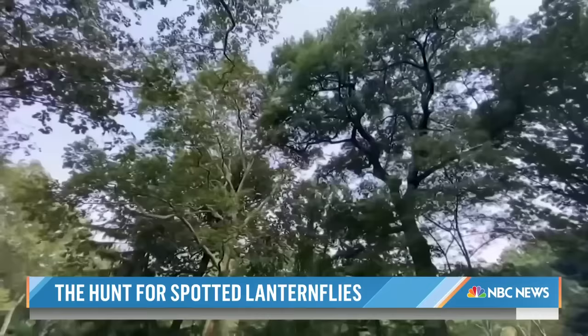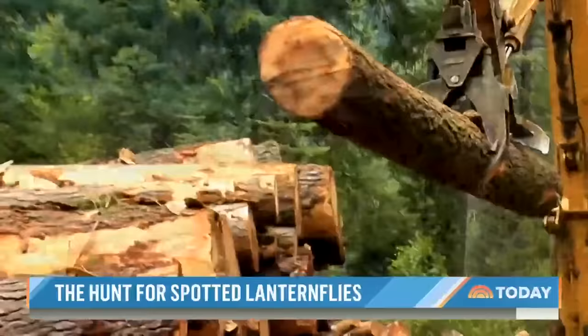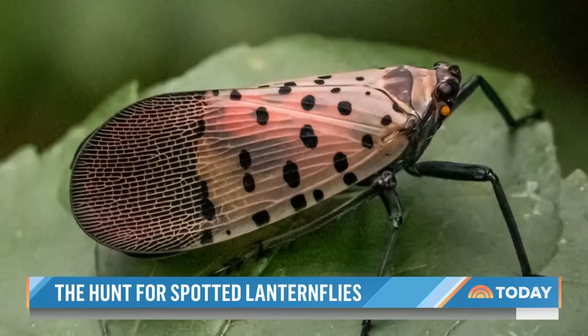In all, more than 70 plant species are at risk of death, with officials specifically warning the pests could seriously threaten grape, orchard, and logging industries, potentially costing the economy hundreds of millions of dollars each year, according to some estimates.